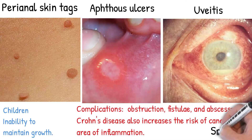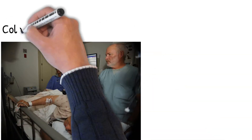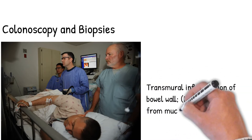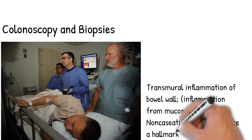Complications include obstruction, fistulae, and abscesses. Crohn's disease also increases the risk of cancer in the area of inflammation. While the exact cause is unknown, a key risk factor is smoking. Diagnosis involves colonoscopy and biopsies to confirm, and the disease is characterized by transmural inflammation of the bowel wall, from mucosa to serosa.